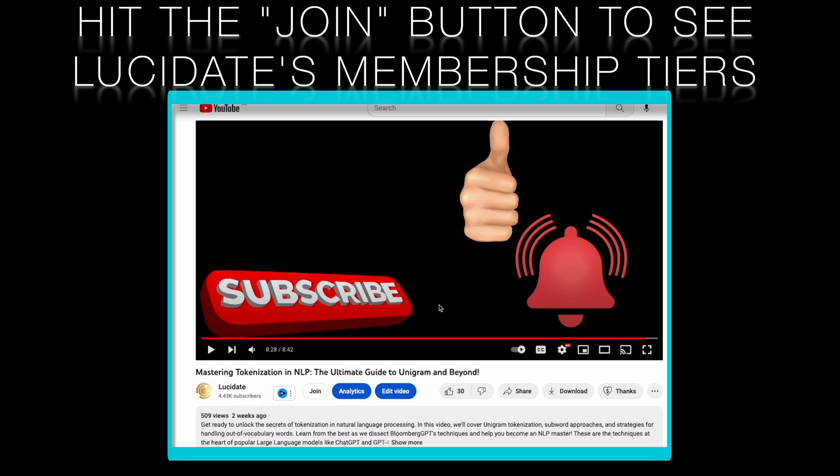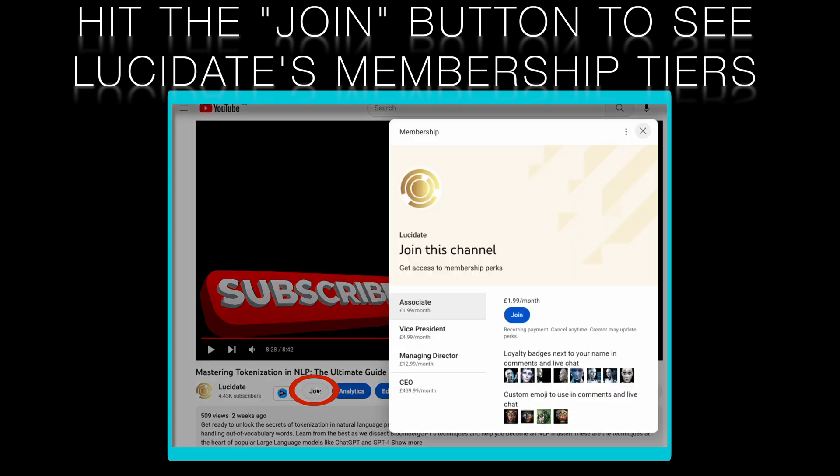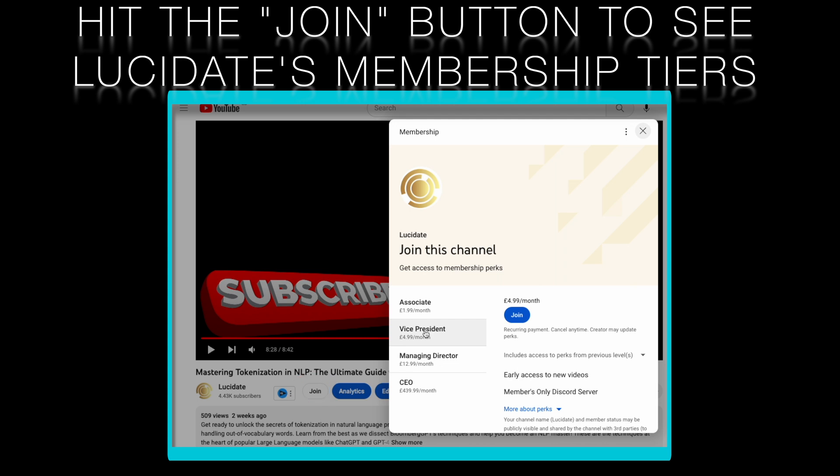If you are interested in deep learning Python tutorials, please consider joining Lucidate as a member to gain access to members-only videos covering the practical aspects of building AI using tools like PyTorch and TensorFlow.